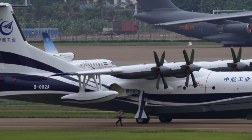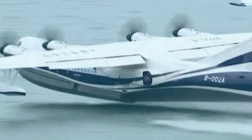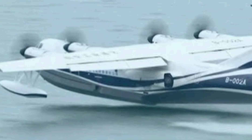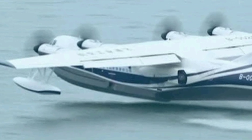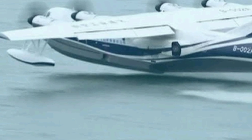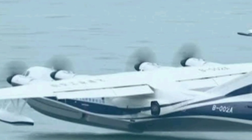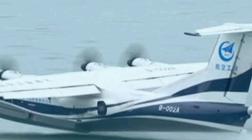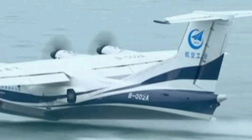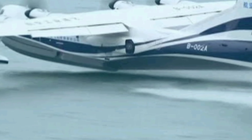Let's talk numbers. The AG600 measures an enormous 39.6 meters in length, with a wingspan of 38.8 meters — roughly the size of a Boeing 737. But what makes it truly unique is that this beast can take off and land on both conventional runways and open water surfaces, thanks to its special hull design and high-powered engines. It's the only aircraft in the world that can scoop up 12 tons of water in just 20 seconds during firefighting missions and drop it precisely on target in remote or hard-to-reach areas.